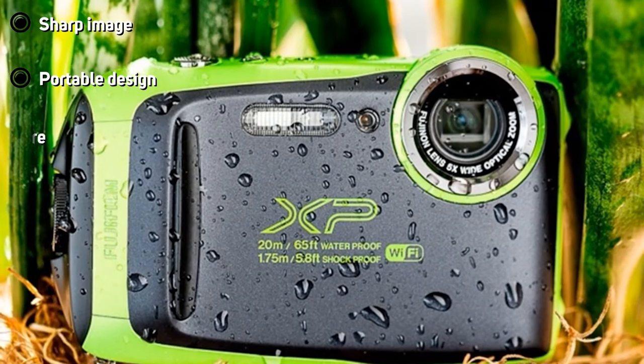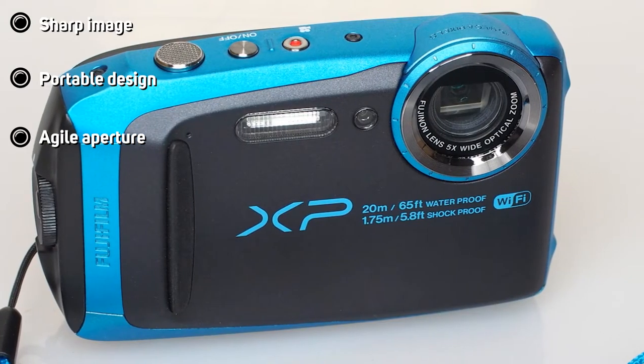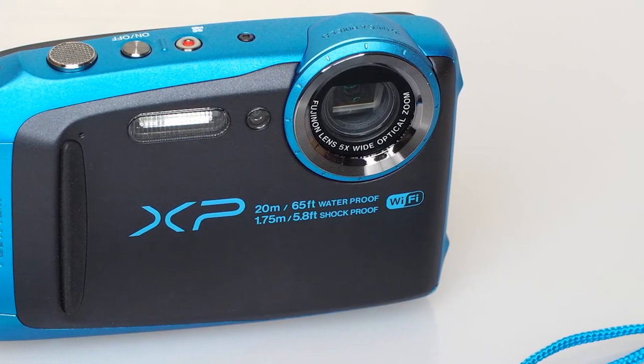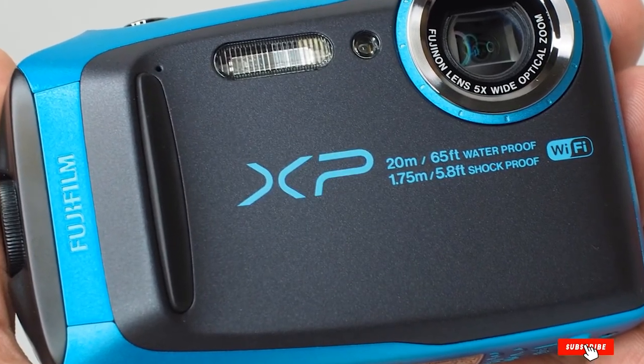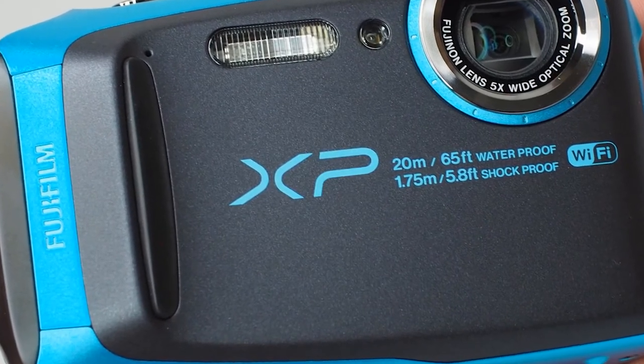By picking this option, location data will be downloaded to your photo and embedded on your XP130 camera when pictures are taken. All in all, if effortless photo transfer is your number one concern, then the perfect pick for you would be the Fujifilm camera. It feels like a feather due to its lightweight design, and it's also quite resistant to rough weather conditions.